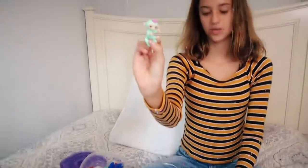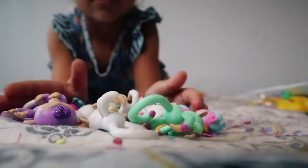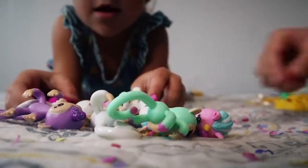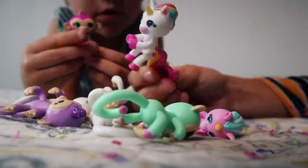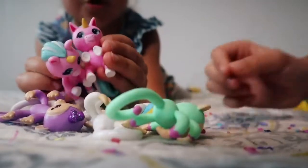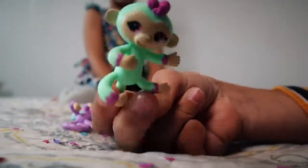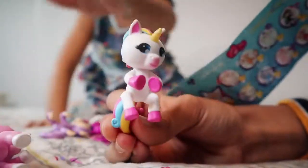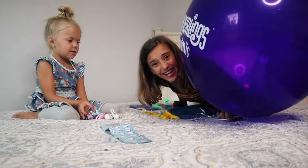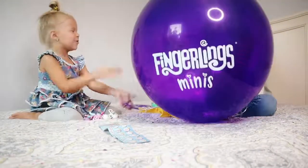One two three — let's see what fingerlings we got. I like this one — it's another unicorn, but a different unicorn this time. Now that we have all our fingerlings here in a pile, the new ones we got: we got Gigi — she's legendary — we got a unicorn, and we also got Jamie. We got Tia, and Tia is rare. Are you guys ready? Time to open the minis out of this balloon. One two three!